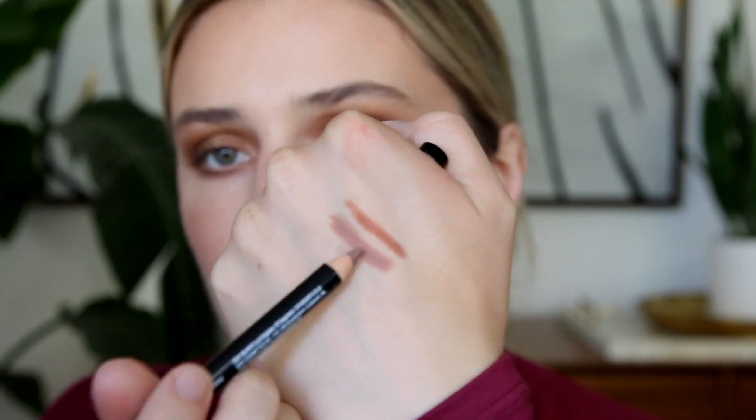Moving on to lips — I got a lot of lip products to try. These are the NYX Slim Lip Pencils, each $2.76. I'm trying the shade Nude Beige first. Comparing it to my Makeup Forever 5C lip liner, the NYX is super creamy. For just $2, this is amazing.